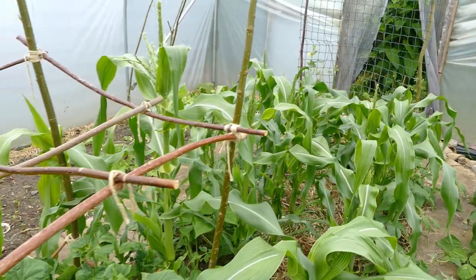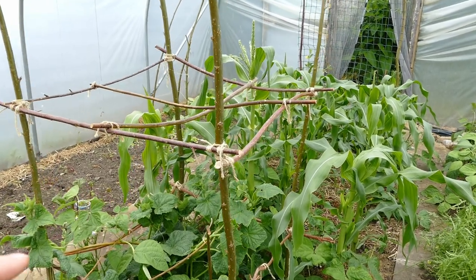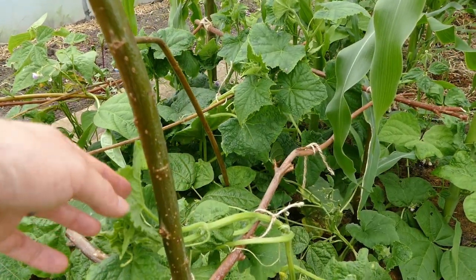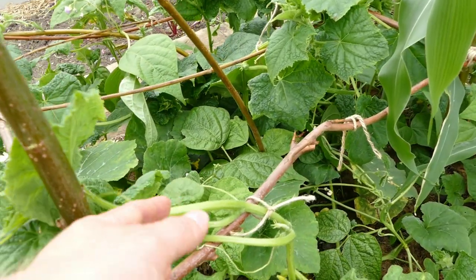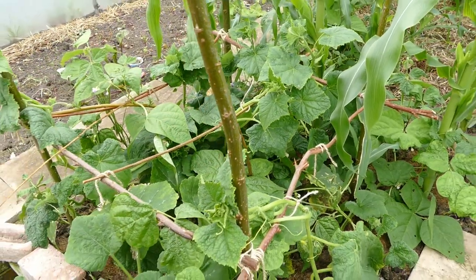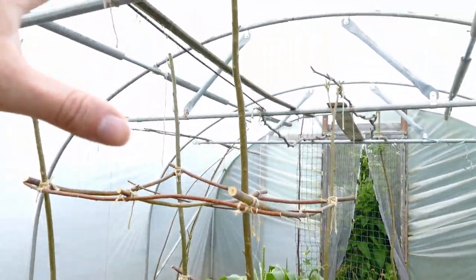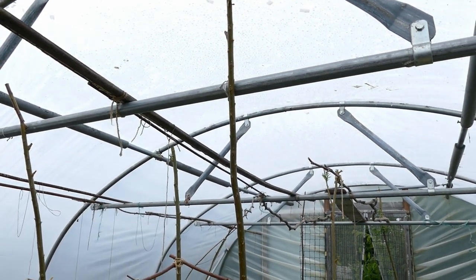Coming over to the front section here we've got the cucumber section. The cucumbers are just starting to climb up — I actually tied them on this morning. They do struggle to get going, but once they start climbing they wrap their tendrils around everything and just take off by themselves. These will grow huge and take up this whole structure — they'll even start to climb over part of the metalwork in the polytunnel by the end of summer.